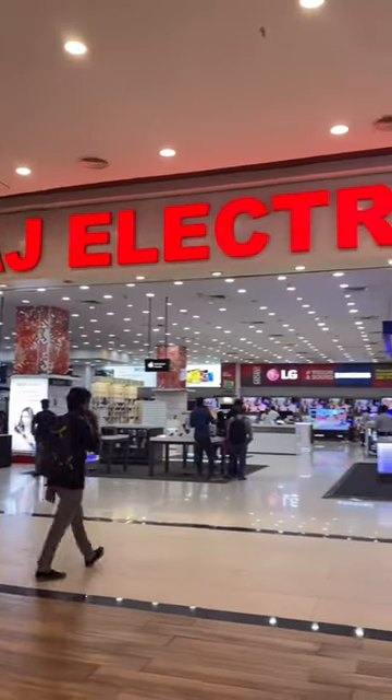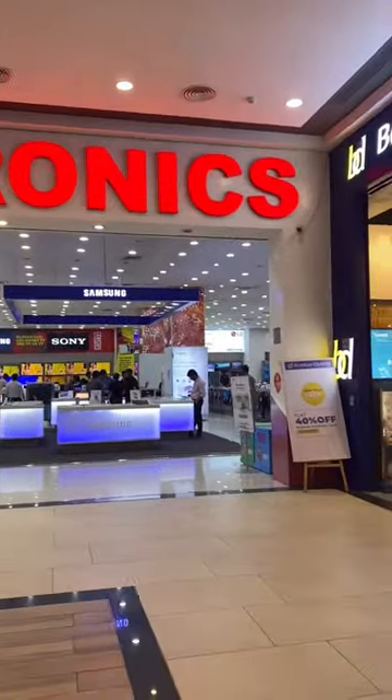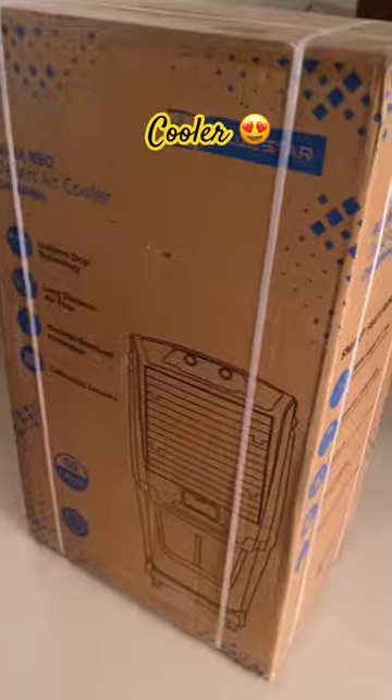Hello all! Welcome back to our channel. This is the continuation of last video. We are going to purchase a cooler.